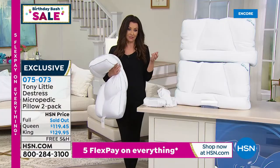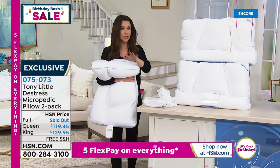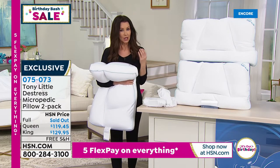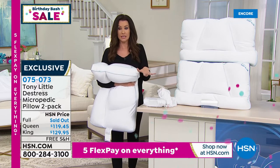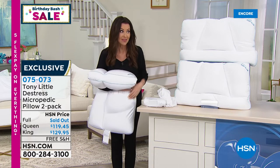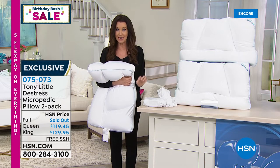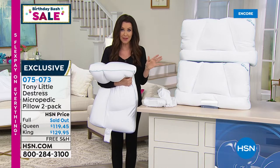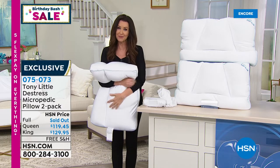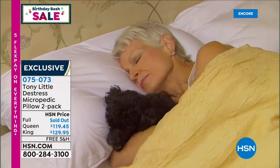You can try this for basically $23 and change a month for the queen, on five flexible payments — interest-free — with free shipping and handling. If you don't have the best night's sleep of your life, send them back. Nobody does that with these pillows. Unlike other retailers where returns must be in original unopened packaging, here at HSN we give you 30 nights to try them out. That's how confident we are this will be the best pillow you've ever slept on. Let's hear from some happy customers.